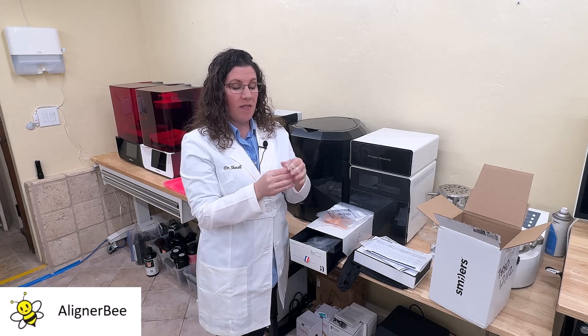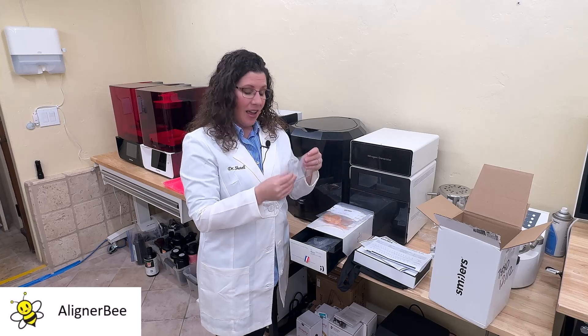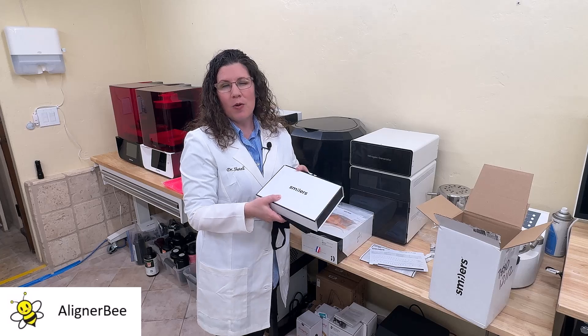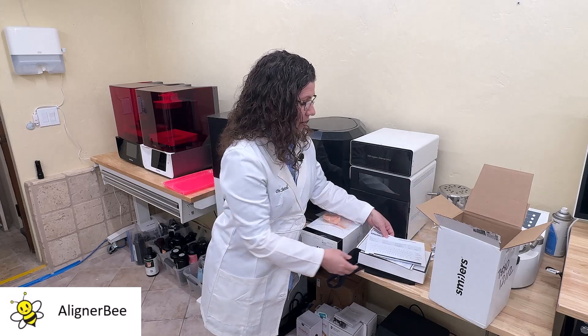So overall, a very nice presentation of the product for the patient. I'm going to go ahead and file this in my office, ready for delivery for the patient, and place their patient box with their tote bag ready to go on their next visit. Overall, a great initial look at the Smilers branding and packaging — everything's very professional. The aligners are attractive, clear, and glossy. I'm excited to see how these are going to fit into my practice.